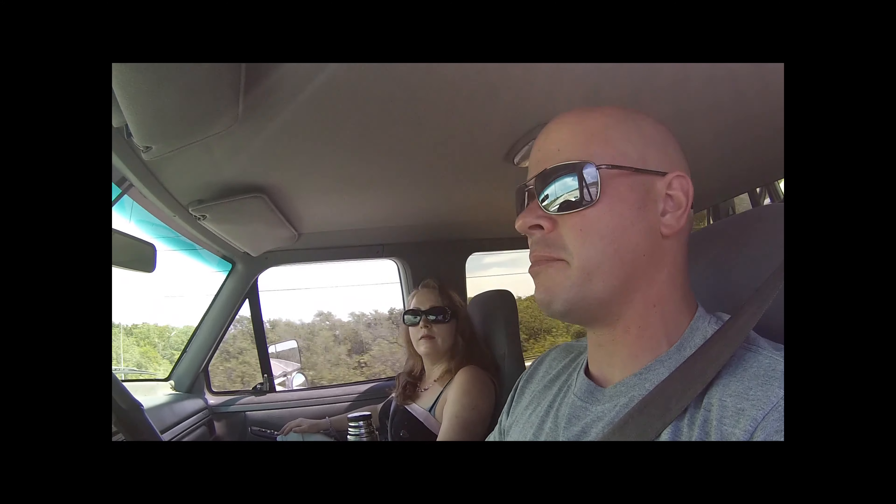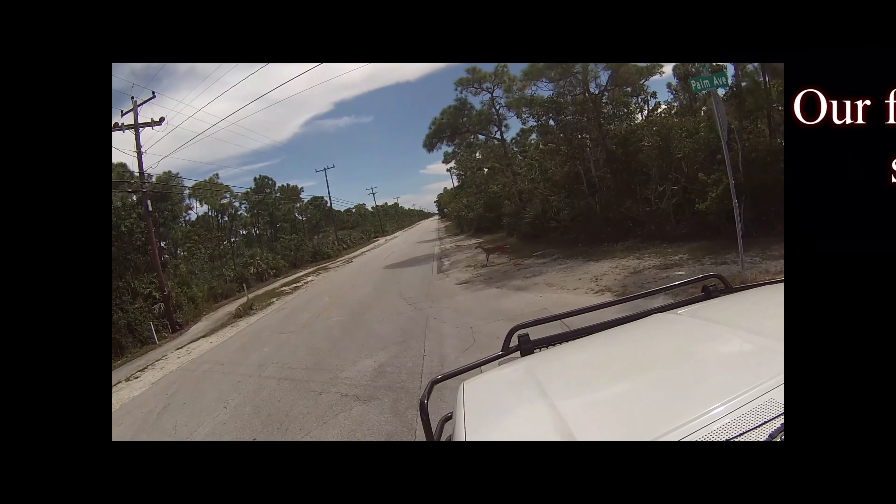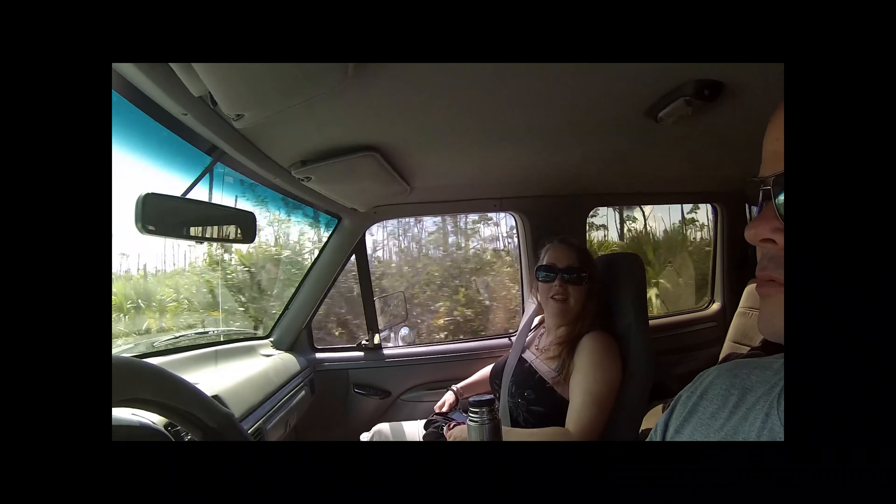We are now on Big Pine Key, which has native deer — Key Deer — that got separated from the mainland many, many moons ago. We're going slower so that we don't run over any of them, because they are endangered as a species. We just got to see the Key Deer. White-tailed Key Deer.